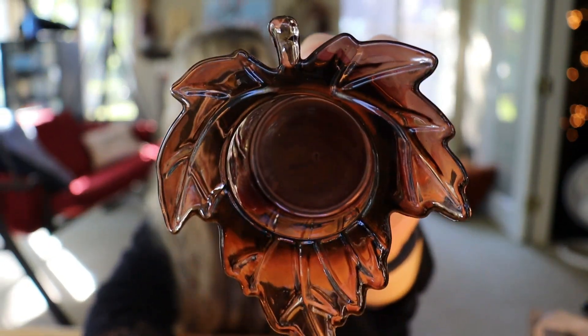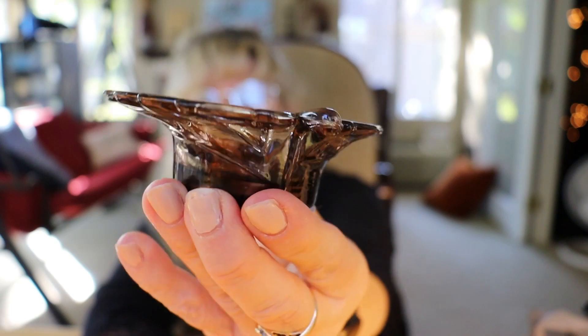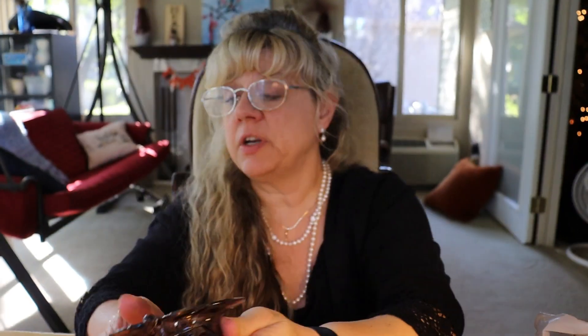What else did I find? I found this little candle holder. I haven't seen this one before — it's in the shape of a leaf and it's glass. I thought that was really pretty, perfect for fall.